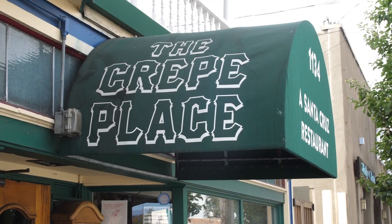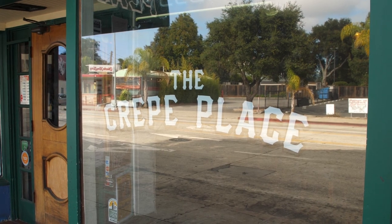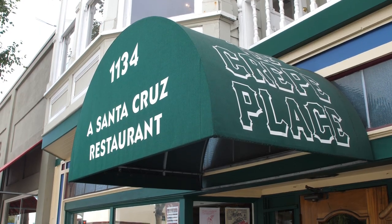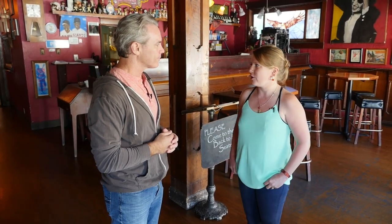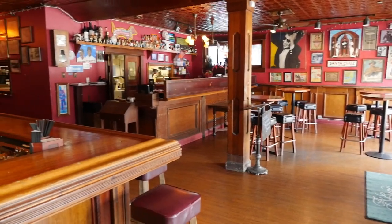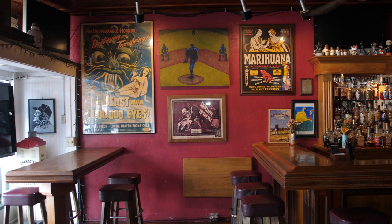We're in the city of Santa Cruz at the Crepe Place, and Megan, this doesn't have the appearance of a crepe place like I would think in my mind. Tell me about this place. It started as a crepe restaurant, but when we moved to this location, the owners had a lot of experience with bartending and so they opened up a full bar. We're also a music venue and we have a large garden in the back that accommodates large parties.